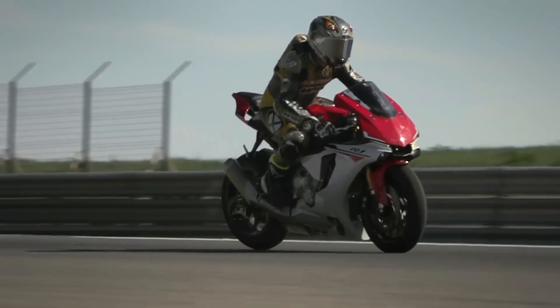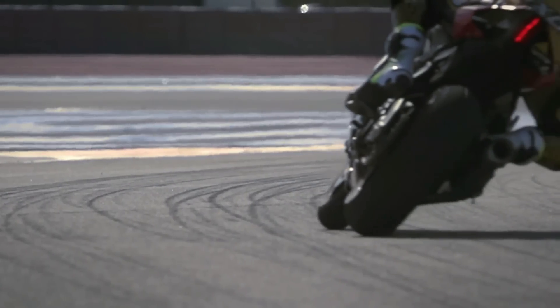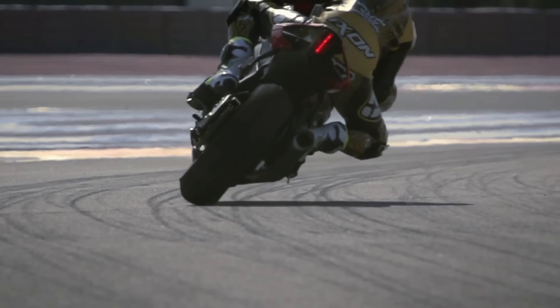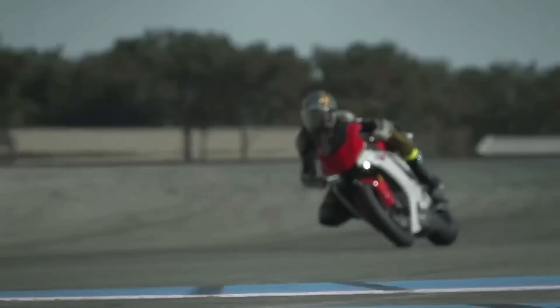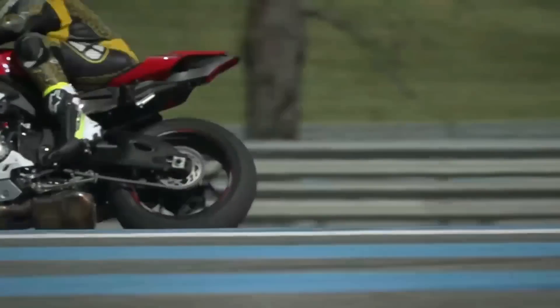It's not just traction control. Using the information from the IMU, a whole range of other features can be implemented on the motorcycle, like wheelie control, launch control, semi-active chassis control, and more. Finally, predicting the wheel spin is not enough — it must also reduce the wheel spin back to a safe level.